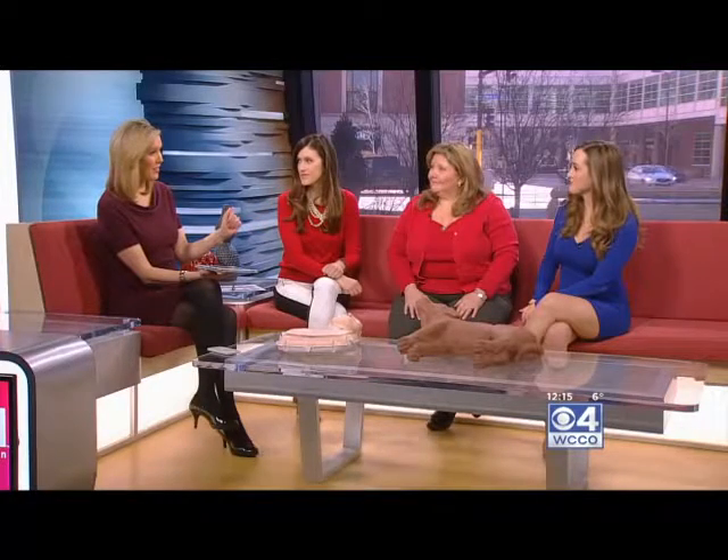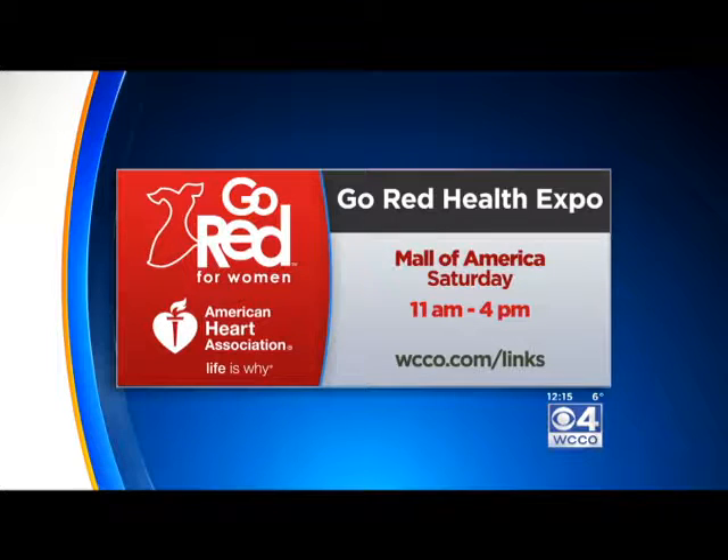There's an event coming up on Saturday at Mall of America — in the L.L. Bean Court this Saturday from 11 a.m. to 4 p.m., as part of the American Heart Association's Go Red Health Expo. You can learn about CPR training on both dog and human mannequins. It's not just about CPR — there's an opportunity to spend time with therapy dogs, two fashion shows including a doggy fashion show, cooking demos, and blood pressure screenings. Our own Kylie Burst is going to be there emceeing the fashion shows. You can find more information at WCCO.com/links.